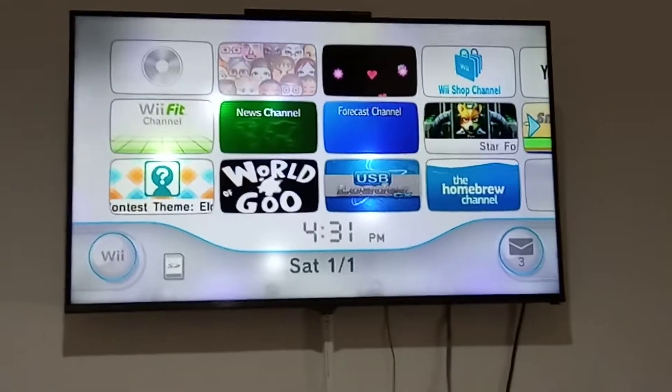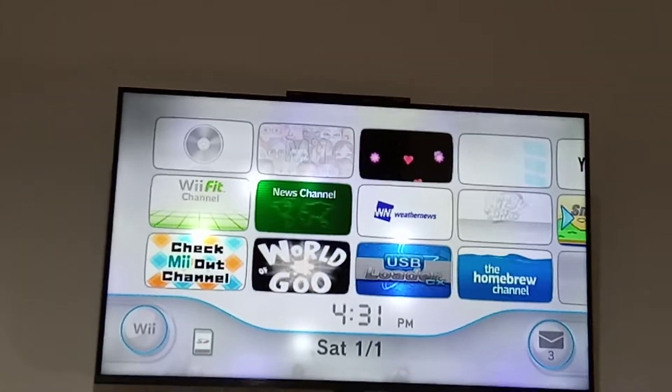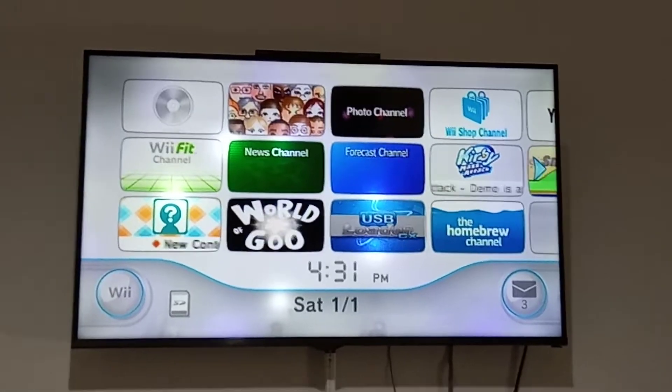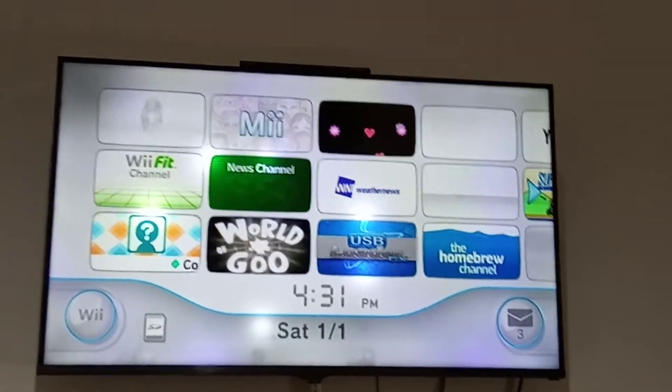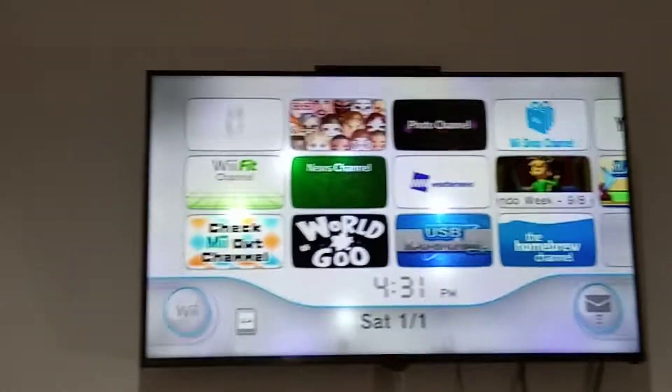Hello guys, this is Kelvin Bay Tannery, welcome back to Pros and Decreti. Today I'm gonna show you how to fix the Wii Shop Channel that won't load if you own a Japanese Wii. It mostly happens on the Wii Shop, so let's take a look at what the error code is.